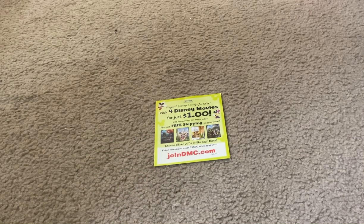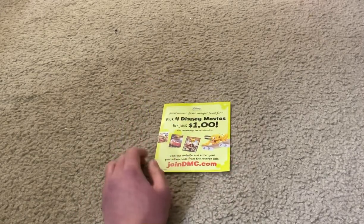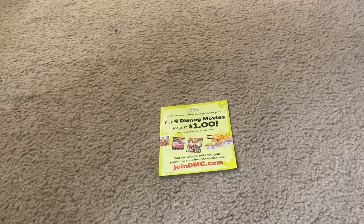And here's the Disney Movie Club paper advertisement pamphlet. You should use it to buy your favorite Disney movie titles on either DVD or Blu-ray online, on the internet, on your favorite electronic devices. And here's the back side of it.